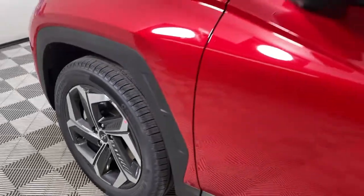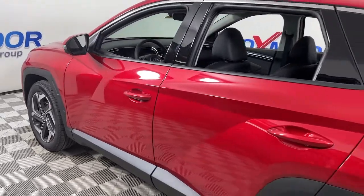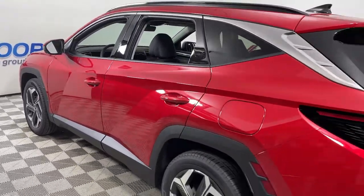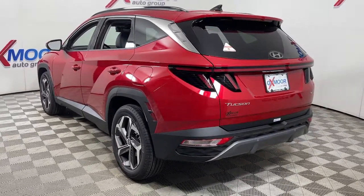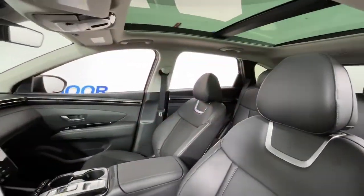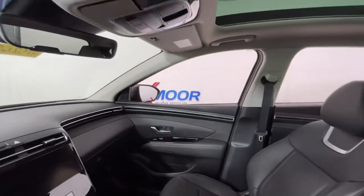Hop into the 2023 Hyundai Tucson and take your daily drive to a higher level of comfort and quality. This well-built, well-equipped Tucson features a standard high-tech touchscreen infotainment system, standard driver assistance features, and an upscale feel — making this stylish compact crossover stand out from the crowd.